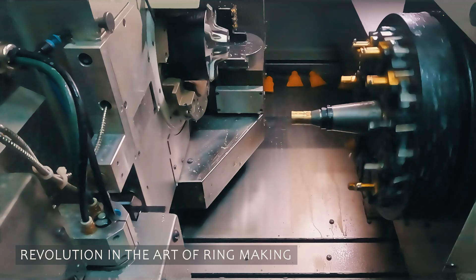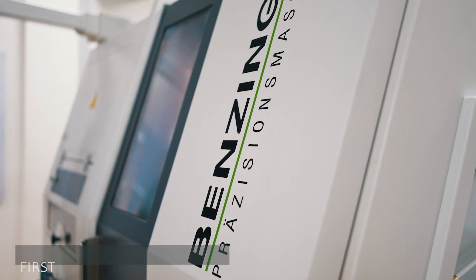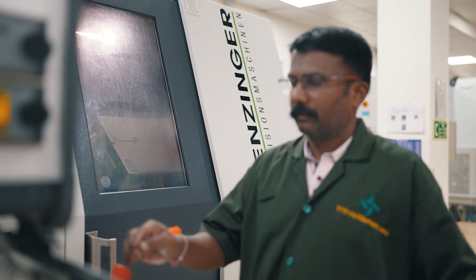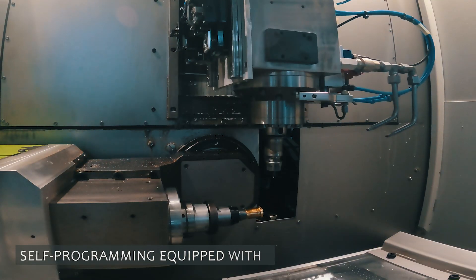Revolutionizing the art of ring making with technology, Titan proudly introduces the Benzinger — the first of its kind in the Indian jewelry industry. It delivers world-class products at high speeds using AI.